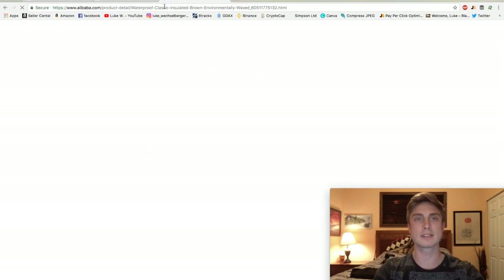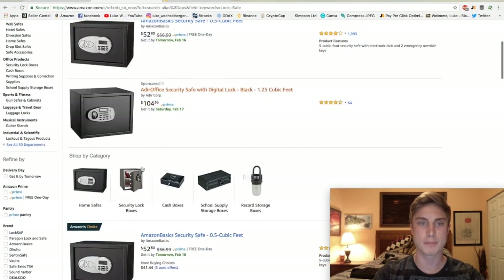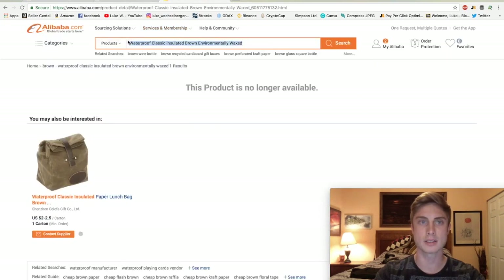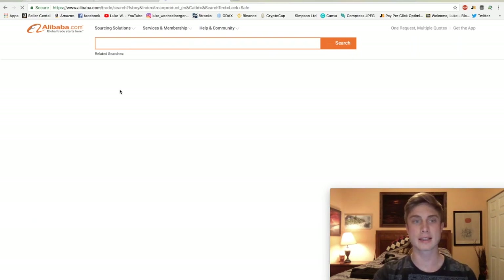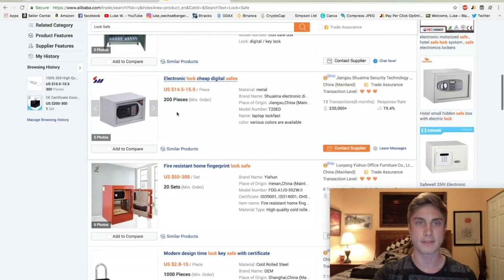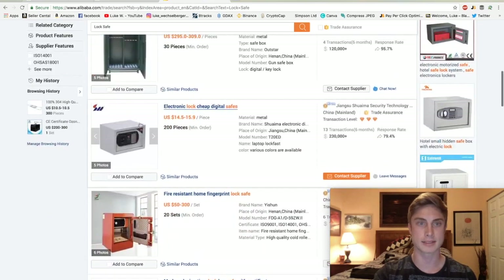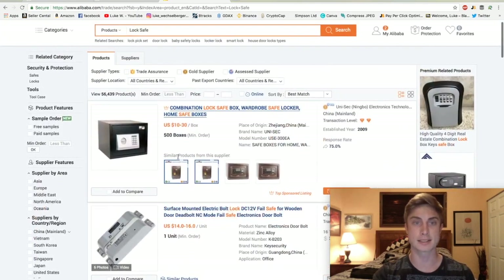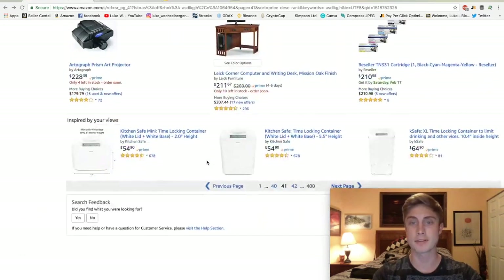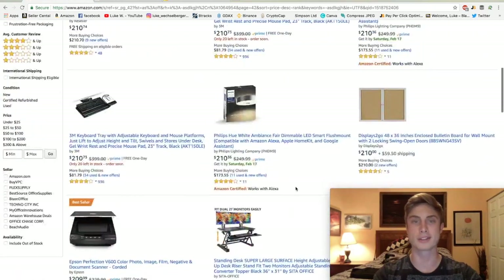Let's go hop into Alibaba real quick and compare — we're looking at $50 to $95 on Amazon. I'm going to take that same keyword and find something that looks similar. Something like this at $15 — I could go sell it for $50. That's pretty much the margins you can expect when you're dealing with higher ticket items: $30 for one of these lock safes. So that's what I'm talking about guys. I'm going to find a couple more and then I'm going to show you guys one other trick.